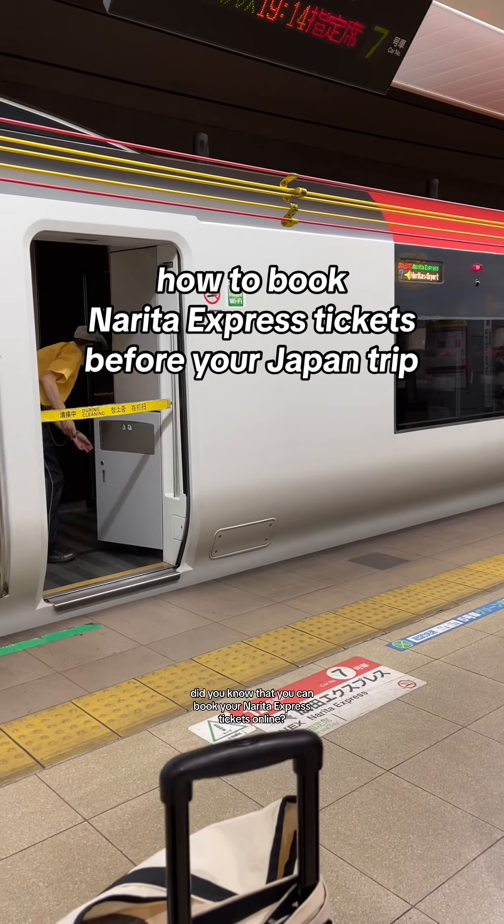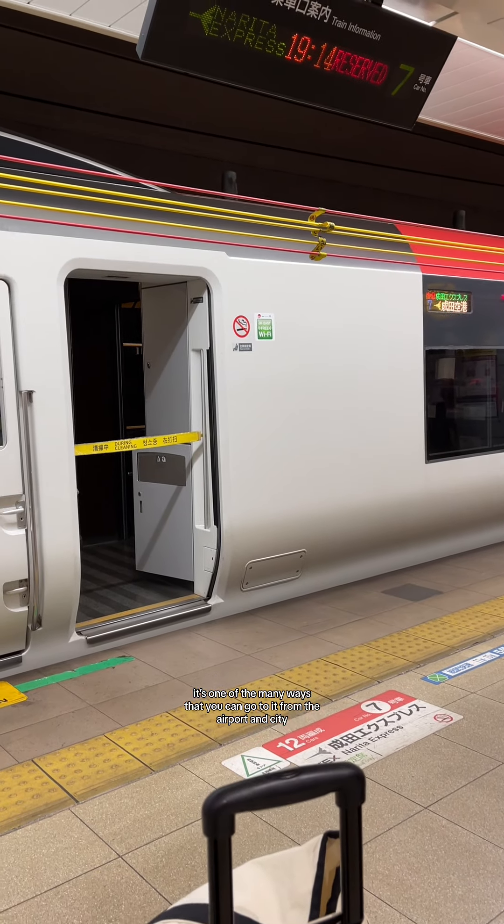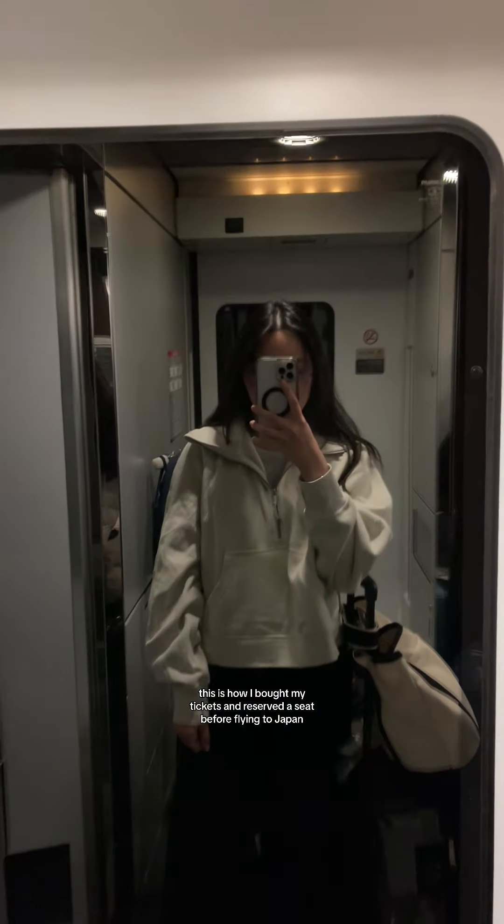Did you know that you can book your Narita Express tickets online? It's one of the many ways that you can go to and from the airport and city. This is how I bought my tickets and reserved a seat before flying to Japan.